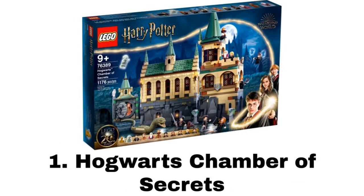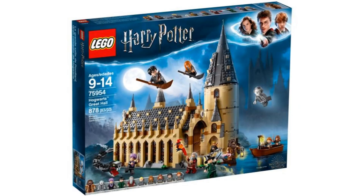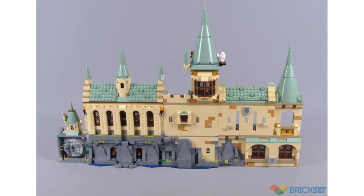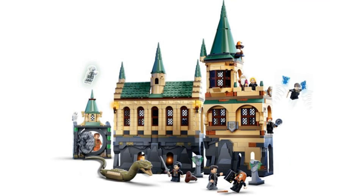My number 1 favorite set of 2021 is the Hogwarts Chamber of Secrets. Harry Potter has been one of my favorite themes the past few years with the incredible builds they've been putting out, but this year was probably the weakest for the theme since it came back in 2018. That's because of how they changed the expansion's style — I like the sand green roofs, but they are inconsistent with previous years, and the smaller sets for this wave don't look that great by themselves. But the Chamber of Secrets by itself looks amazing.